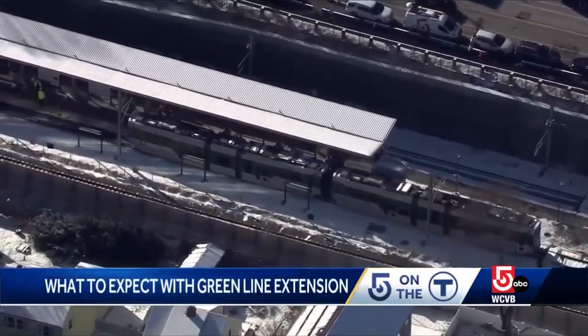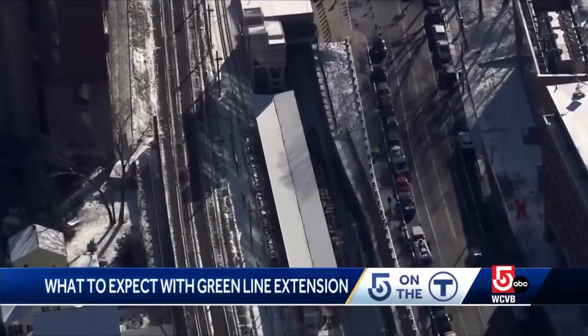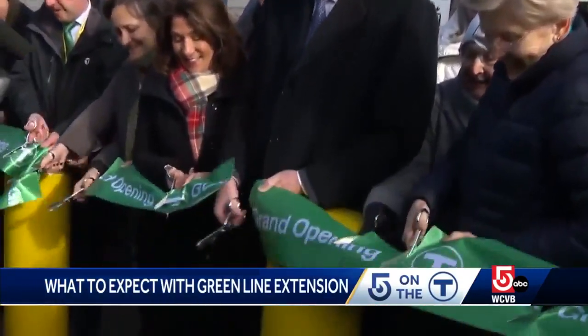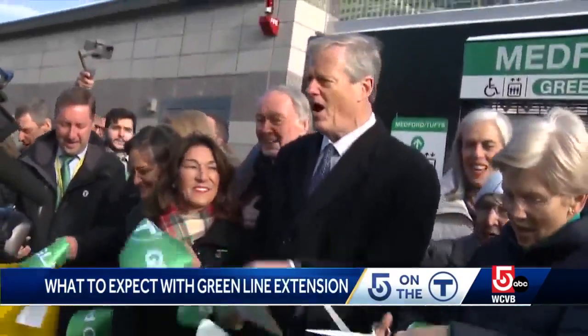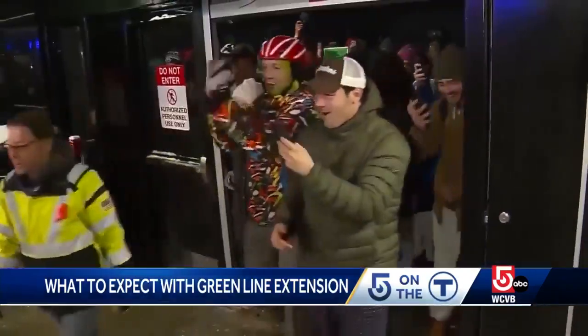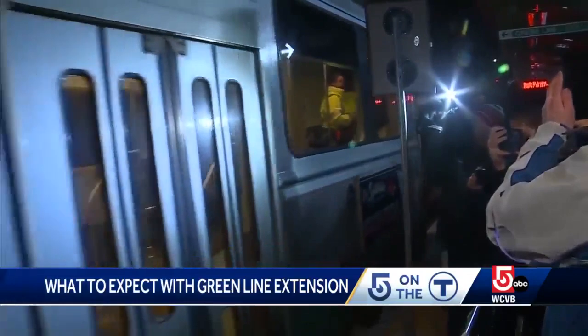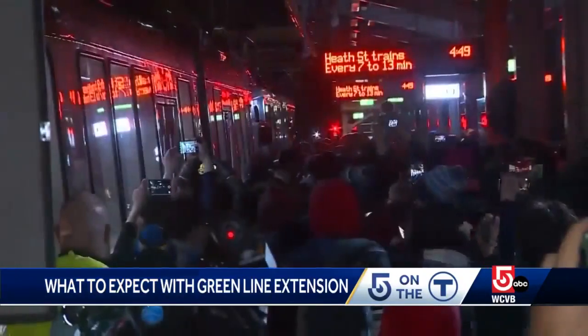If you're planning to use the new branch of the Green Line Extension, there are a few things to keep in mind. This marks the largest expansion of the MBTA subway system in decades, and the MBTA projects 45,000 riders per day will use the 7 GLX stations by 2030.